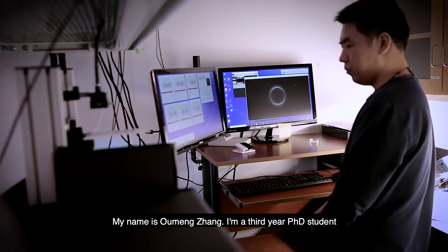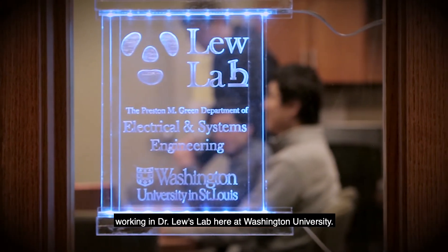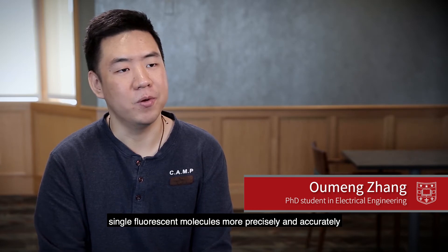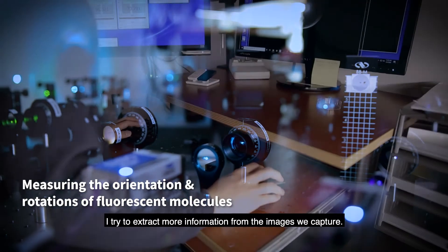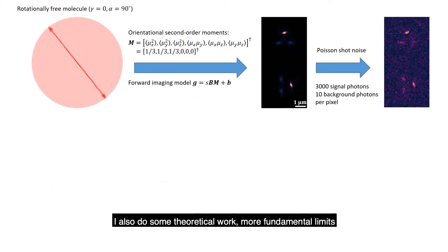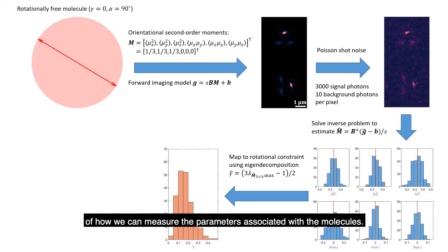My name is Oumeng Zhang. I'm a third year PhD student working in Dr. Lu's lab here at Washington University. My goal is to design microscopes that can measure the orientation of single fluorescent molecules more precisely and accurately, as well as their rotational motions. I try to extract more information from the images we capture. I also do some theoretical work on the more fundamental limits of how we can measure the parameters associated with the molecules.